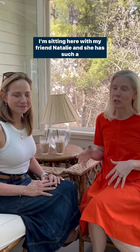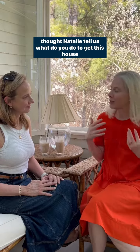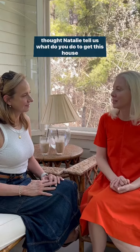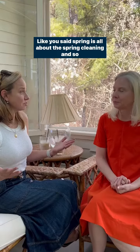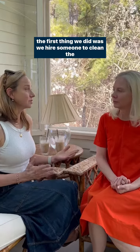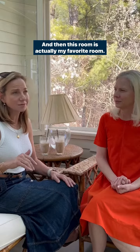I'm sitting here with my friend Natalie, and she has such a lovely home. We were talking about spring cleaning, so I thought — Natalie, tell us what do you do to get this house ready for spring? Spring is all about the spring cleaning, and so the first thing we did was hire someone to clean the windows. We have a lot of windows in the house.